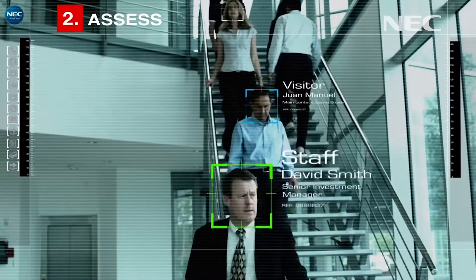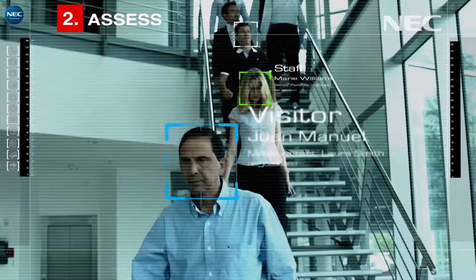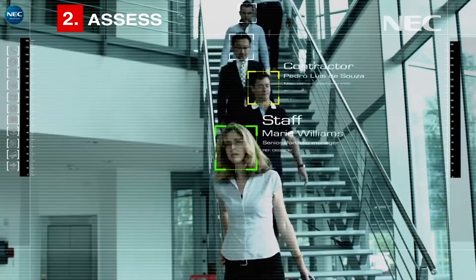NeoFace is a facial recognition technology that's been developed in the labs at NEC. Since 2010, NeoFace has been independently tested as number one for speed and accuracy.